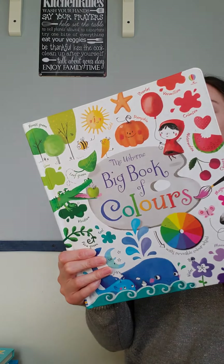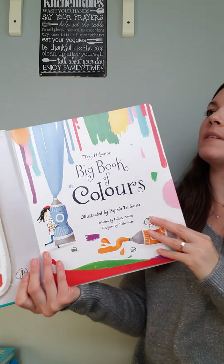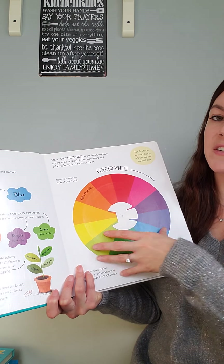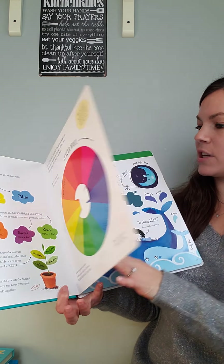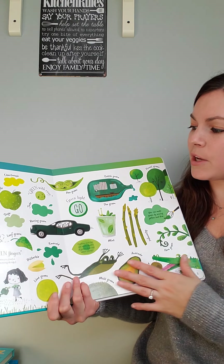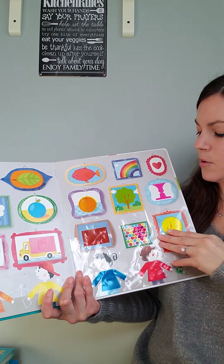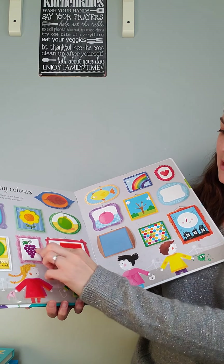I wanted to show the Big Book of Colors — there's also a Big Book of ABCs, nursery rhymes, and counting to a hundred. This is one of our much-loved ones. It has a color wheel that turns to match the colors, and goes through each page with everything that's blue, green, and so on through all the colors. At the end there's a translucent page that changes the color of what you're seeing.